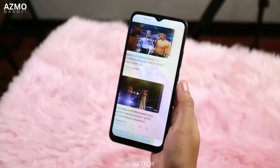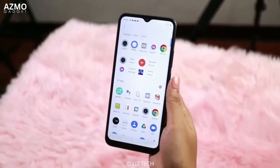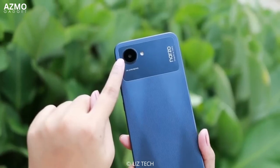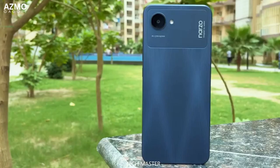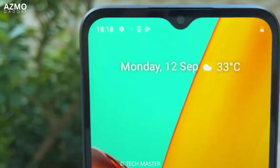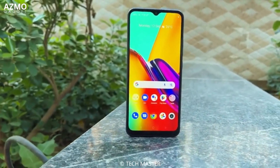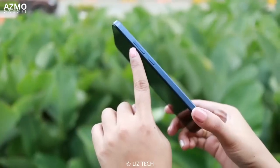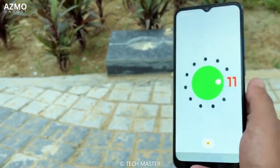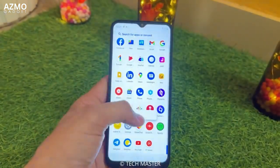The Realme Narzo 50i Prime's rear camera is also impressive, with 48MP, 8MP, and 2MP lenses to help you capture special moments. The 8MP front camera, equipped with AI beauty technology, allows you to take natural-looking photos just as good as the rear camera. Furthermore, the phone comes with a large 5000mAh battery that will last a full day, equipped with 18W fast charging, so you don't have to worry about battery running low. If you're looking for a cheap smartphone with attractive specs, the Realme Narzo 50i Prime is the right choice, with good performance, stylish design, a good camera, and a long-lasting battery.